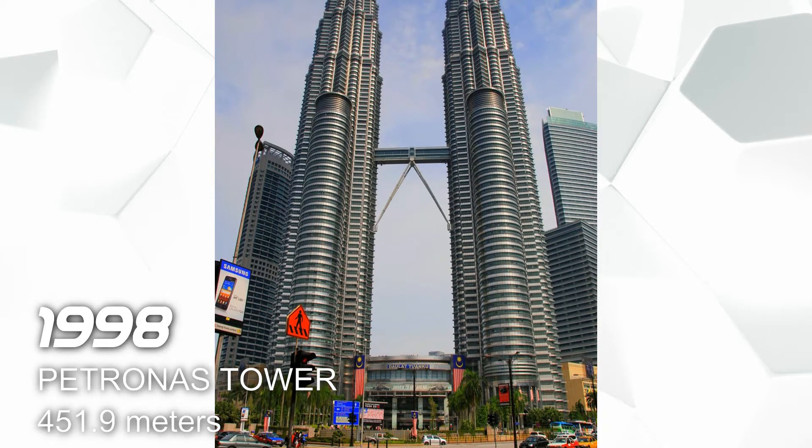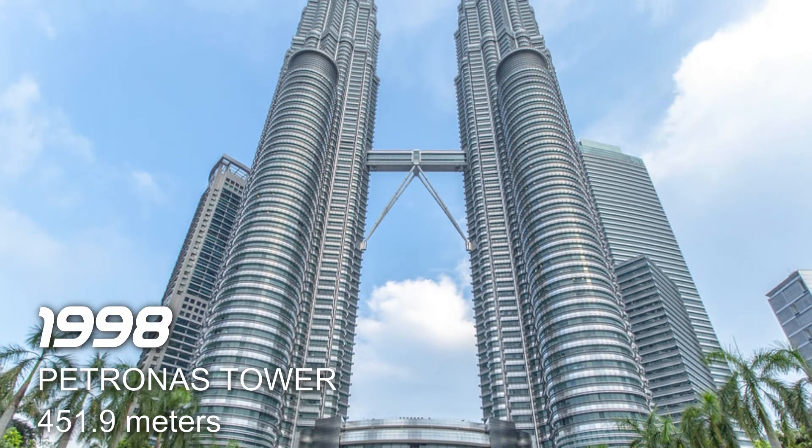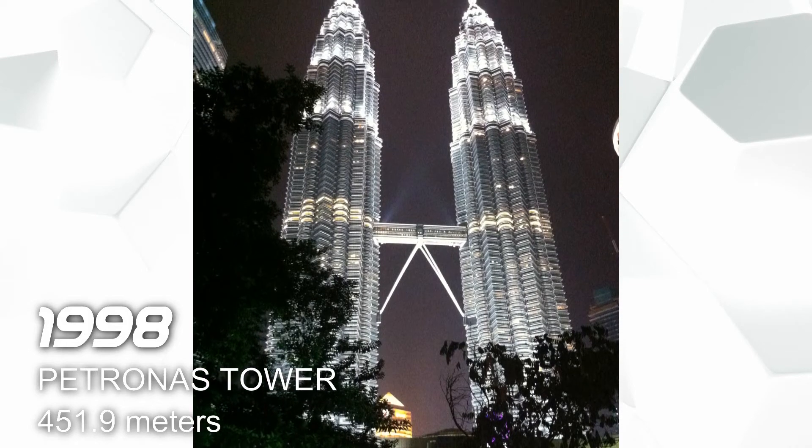Transferring to Asia — next, in 1998 we have the Petronas Tower in Kuala Lumpur, Malaysia, and it has a height of 451.9 meters.